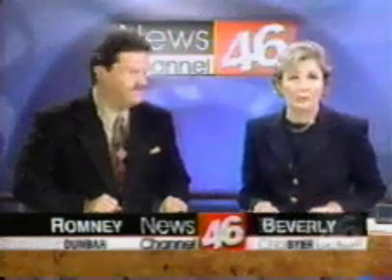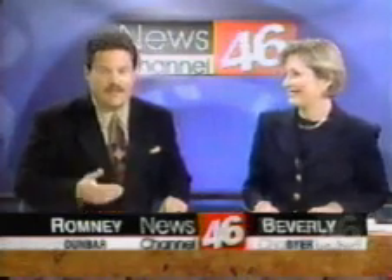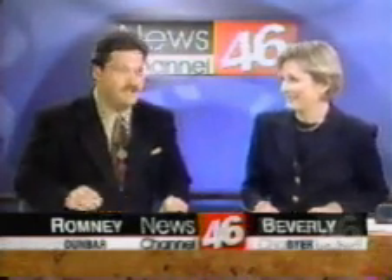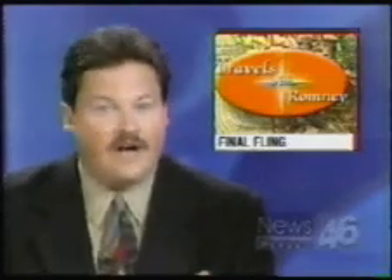We often hear sad stories about kids with weapons at school. Well, leave it to Romney to find a light-hearted one. This is a weapon from the last millennium, helping the class of 2000 pass physics. In travels with Romney — trebuchet — old school physics helping catapult students into the top flight of the college ranks.